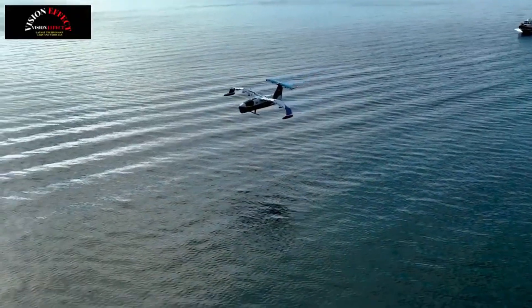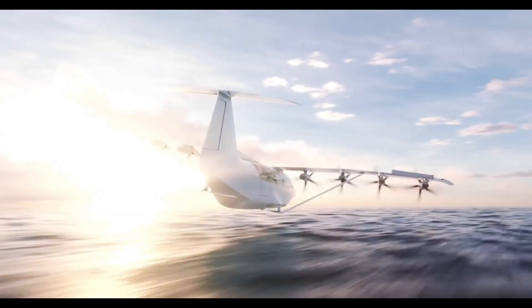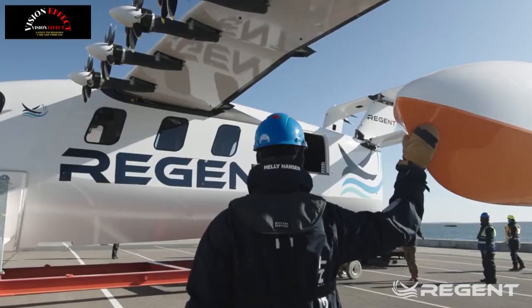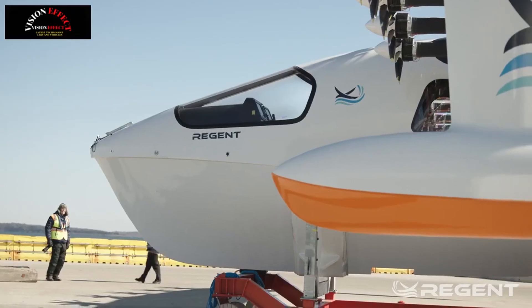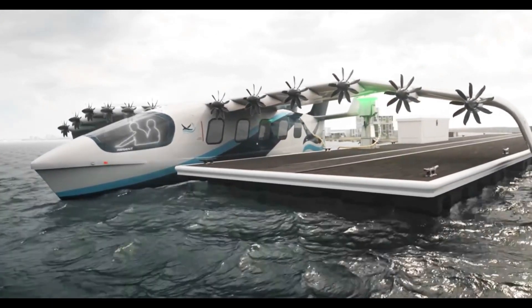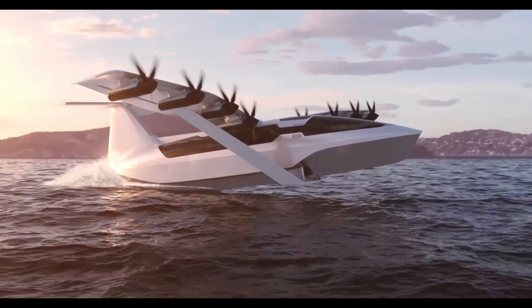With speeds of up to 180 miles per hour (290 kilometers per hour) and a fully electric powertrain, the sea glider offers a zero-emission alternative to ferries and short-haul flights. Its recent successful human-crewed test flight brings us closer to a new era of high-speed, sustainable maritime transport.